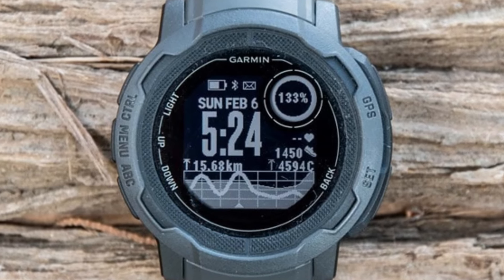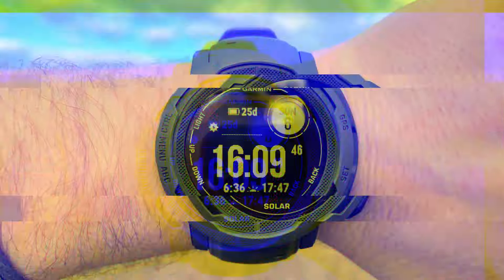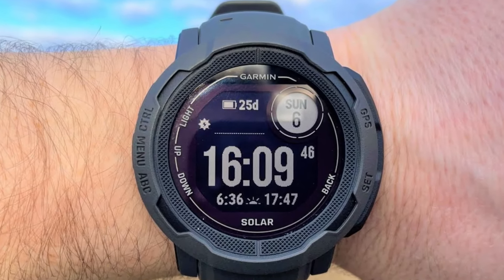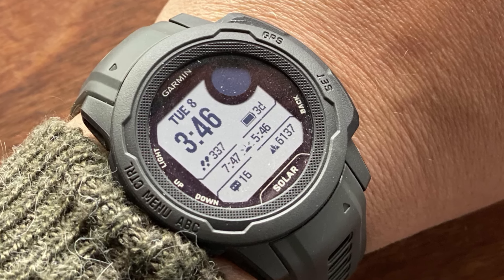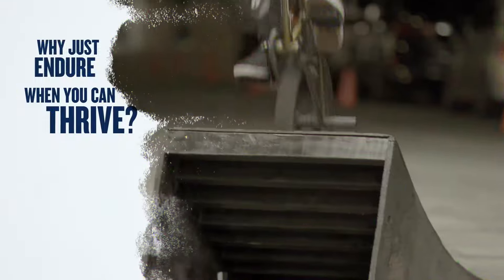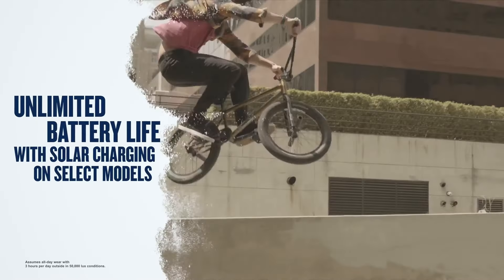The watch excels during demanding activities such as hiking, trail running, and climbing. The always-on monochrome display is easy to read in direct sunlight, which is perfect for outdoor use. The Instinct 2 Solar supports a variety of sports modes and health tracking tools, including heart rate monitoring, step counting, and sleep tracking. Its breadcrumb navigation helps users stay on course in remote areas, though it lacks detailed topo maps.